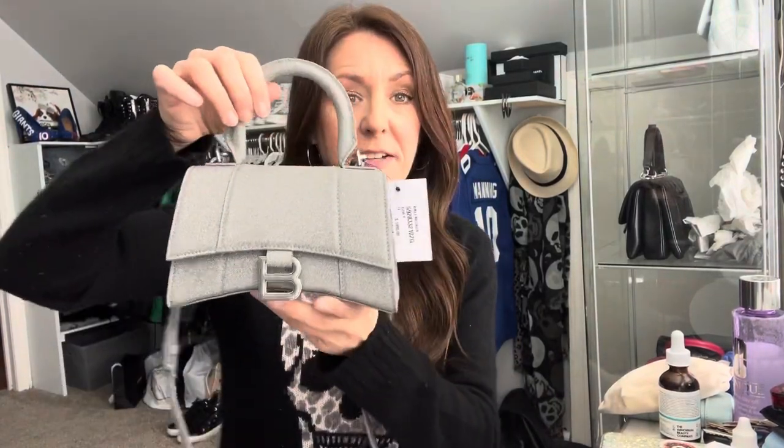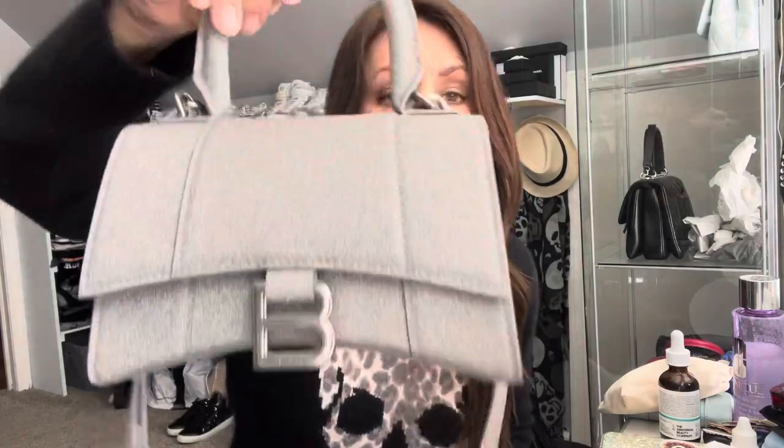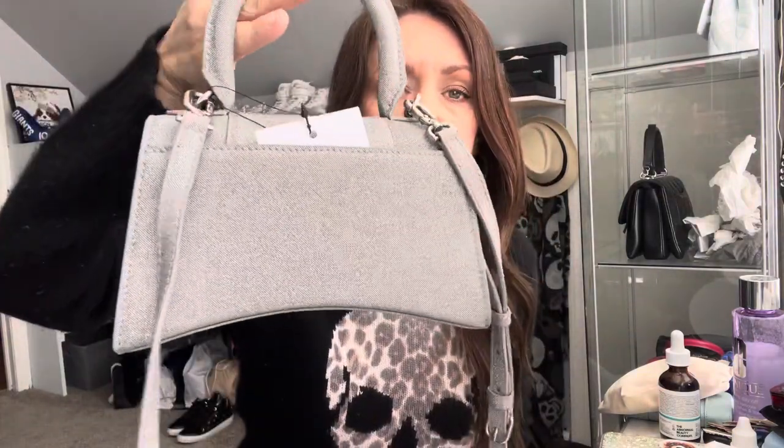Hey guys, I am back with a 'what can fit in my Balenciaga Hourglass bag.' This is the XS, extra small size, and looks can be deceiving. I saw some videos online where a lot of people said their phones didn't fit. Mine does — I have an iPhone 12 and it fits perfectly. The dimensions are seven and a half inches by five inches by three inches, so it actually can hold quite a bit for such a tiny little bag.